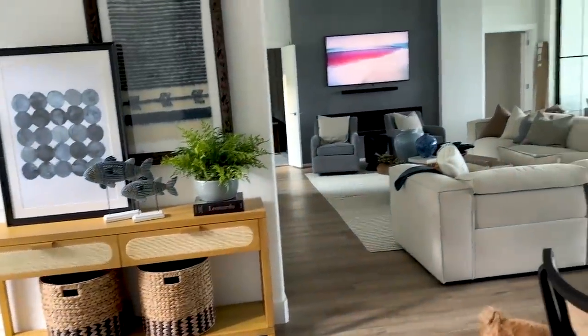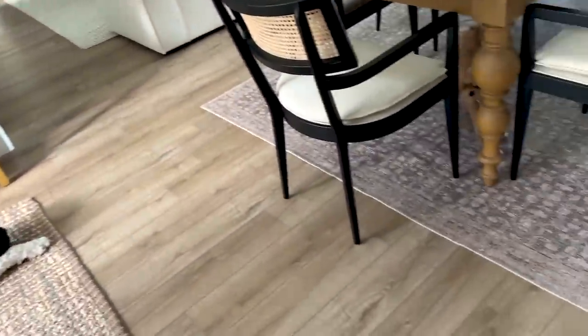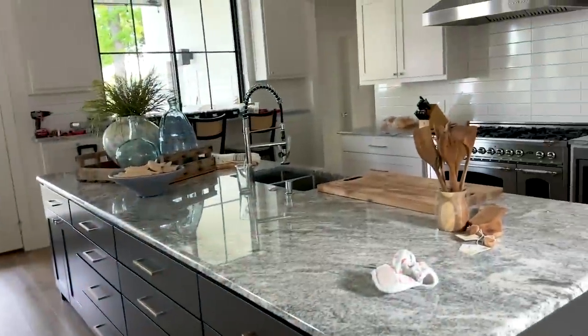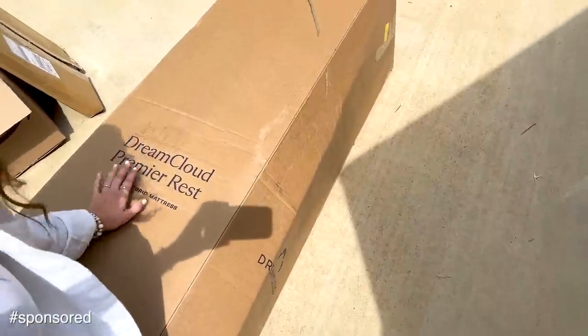I'll give you a little sneak peek of some of the spaces we have done. It's not done-done, but I'm getting closer. I am very excited because look at what came — there it is, my mattress!